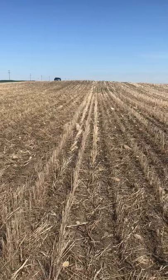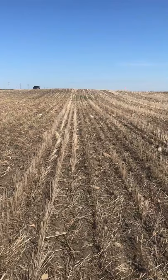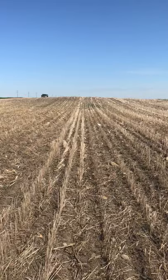Good morning folks, this is Nikki Rasmussen, area agronomist with Pioneer in southern Alberta, and I'm in a canola plot here near Granum. I just wanted to show you the difference between Lumiderm and the competitor flea beetle product.